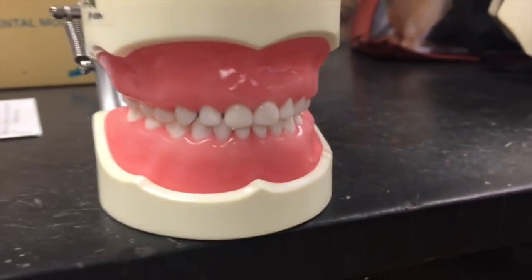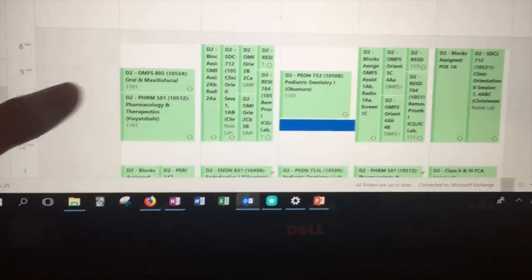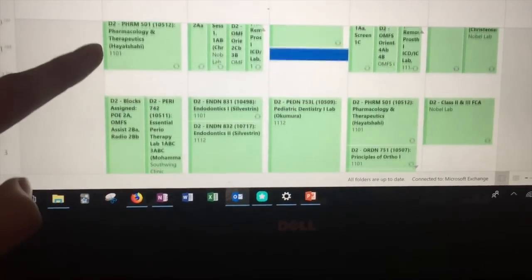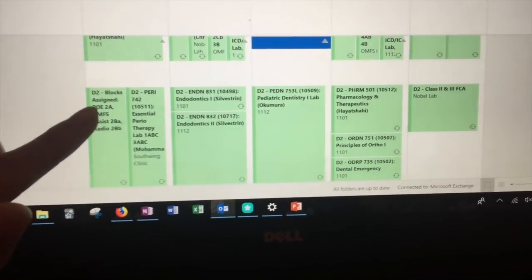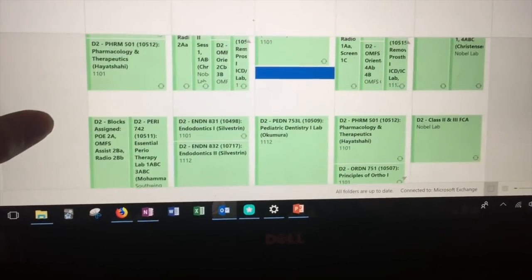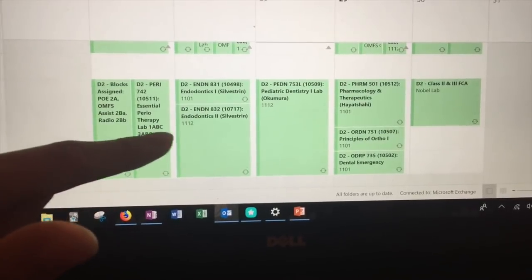I'll show you my schedule. I have class Monday through Friday. On Monday I have oral maxillofacial surgery lecture, pharmacology, and then at one we have different blocks. One of my blocks was my first patient — it was supposed to be a periodic oral examination but it turned into a comprehensive oral examination. So I saw my first patient! On Tuesday I had oral surgery assisting.